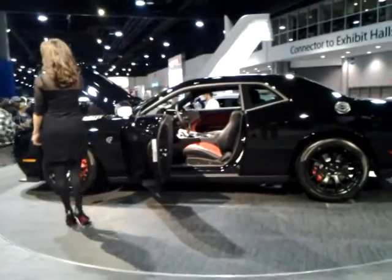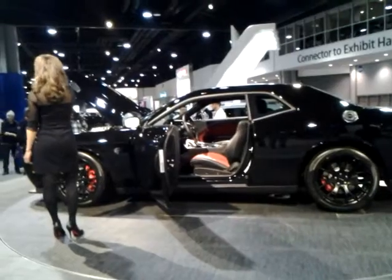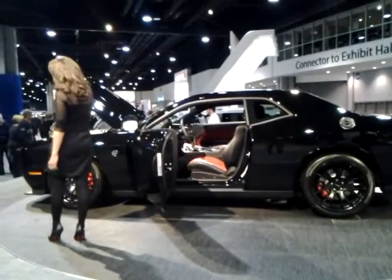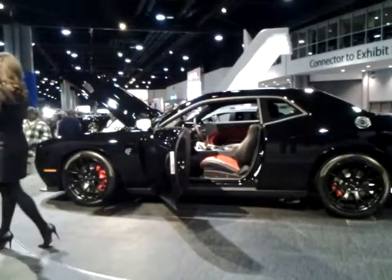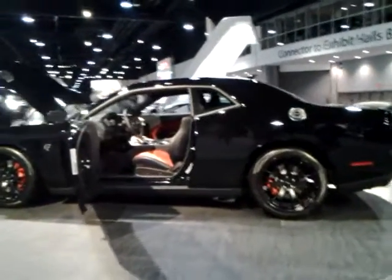But like all 2015 Challengers, the Hellcat also has a refined side to go along with its jaw-dropping power. It features HID headlamps with quad-LED halo surrounds and heritage-inspired swift-LED tail lamps.